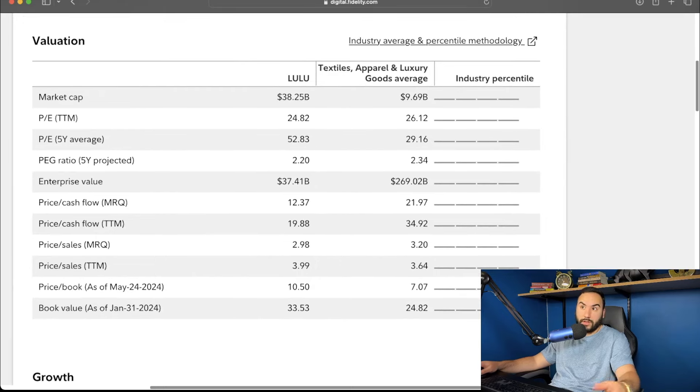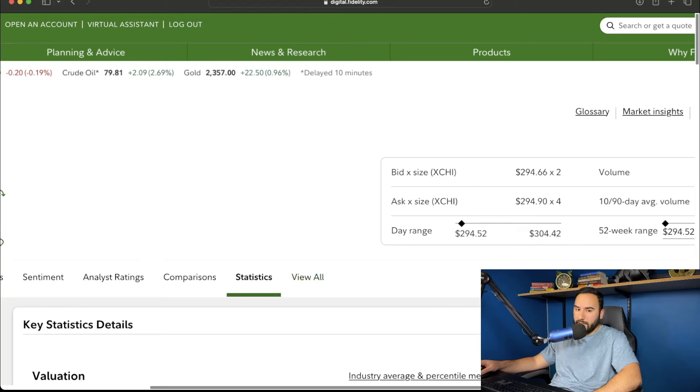Lululemon's price-to-earnings ratio trailing 12 months is 24.8, a little bit under the industry average, but the five-year average P/E is 52, which is well above the industry average of 29 — so on a five-year basis, Lulu is still pretty expensive P/E-wise. The PEG ratio next five years projected is 2.2, which is under the industry average. Price to cash flow is well under the industry average for the trailing 12 months. Price to sales is above the industry average at almost 4, while the industry average is 3.64. I like Lululemon — I think it's a great business and I love their products — but I'm not in the stock quite yet, though I'm watching it.